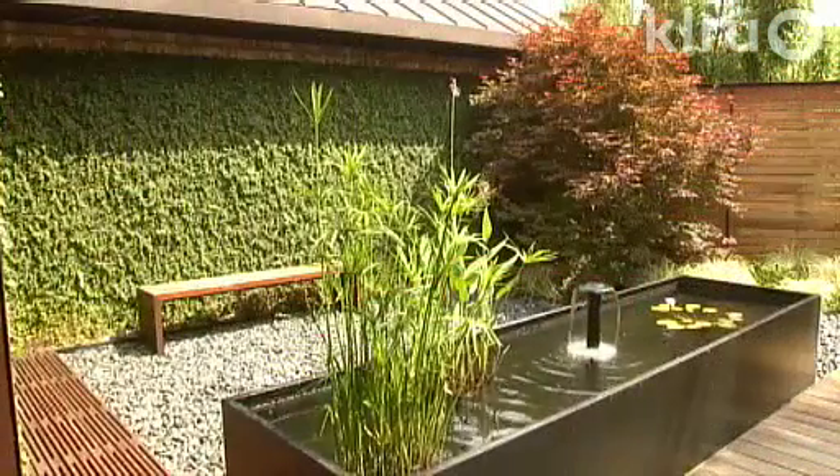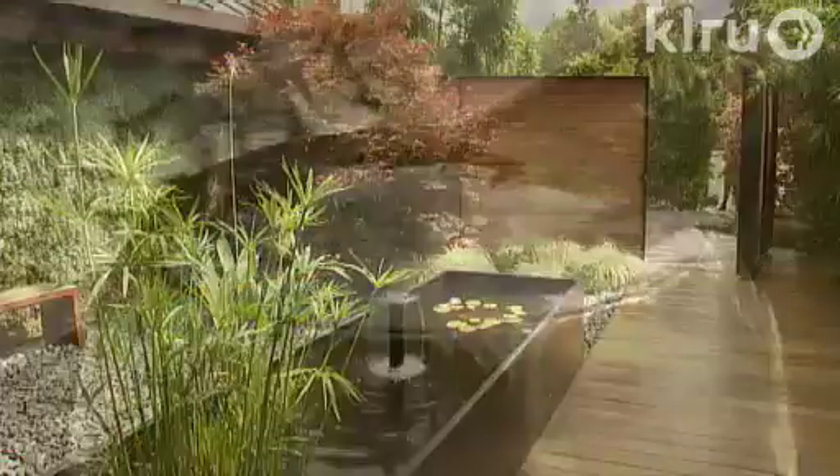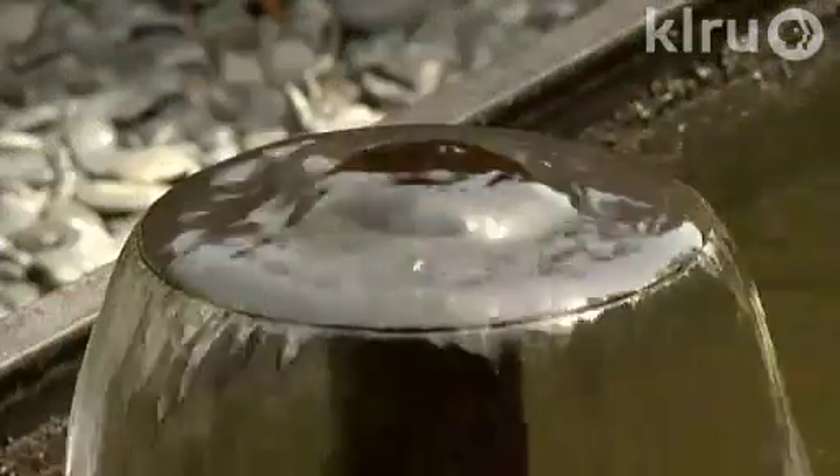The homeowner's dining room is right off of that courtyard, so you can open up the door and listen to the water as you're having dinner.